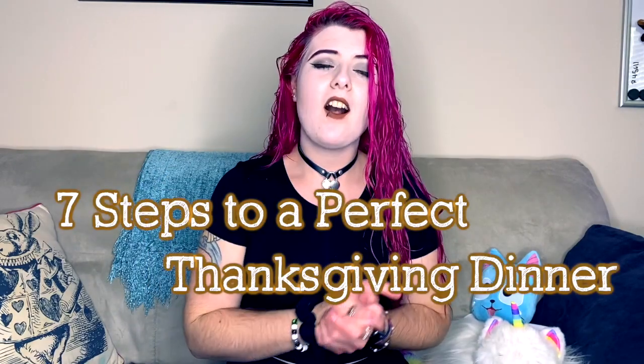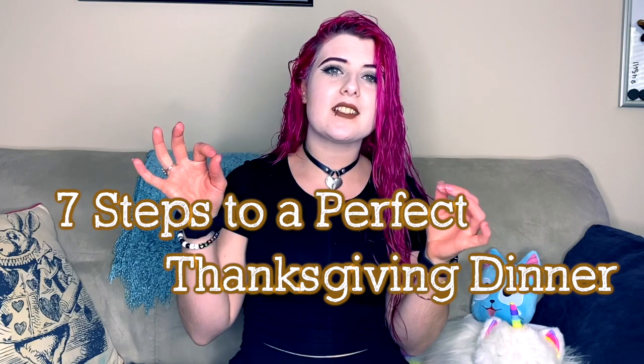Hey y'all and welcome back to my little corner of the internet. My name is Lilith and for today's video I'm going to give you my personal step-by-step guide on how to plan the perfect Thanksgiving dinner.